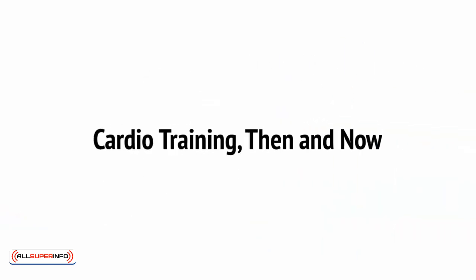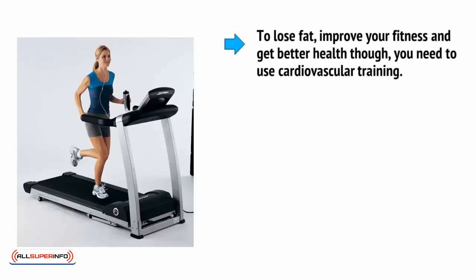If you want to build muscle, you need to cause muscle damage and metabolic stress. By lifting weights, you can cause a build-up of damage and this will provide precisely the stimulation you need to trigger muscle growth during rest. To lose fat, improve your fitness and get better health, though, you need to use cardiovascular training.